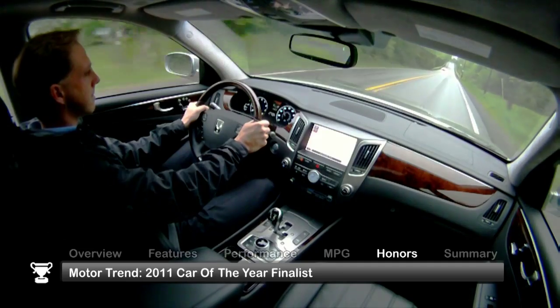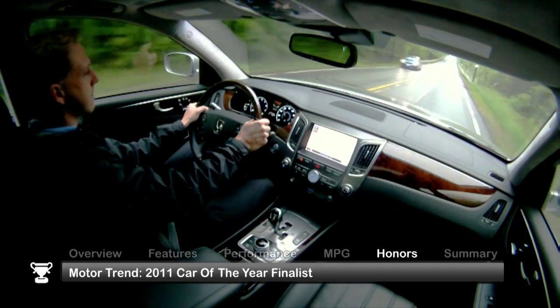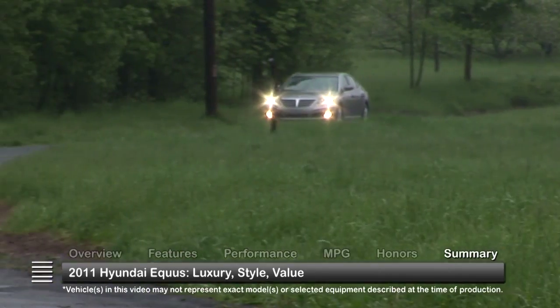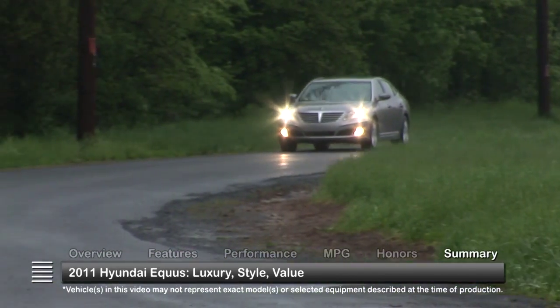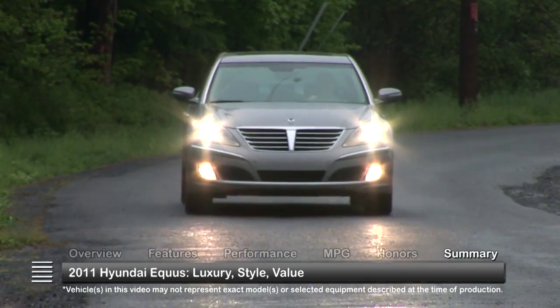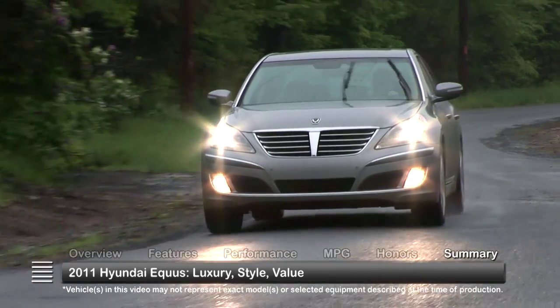The 2011 Hyundai Equus was a Motor Trend 2011 Car of the Year finalist. The 2011 Equus proved itself as a successful new direction for the Hyundai brand, offering luxury amenities, comfort, and style at a great value.